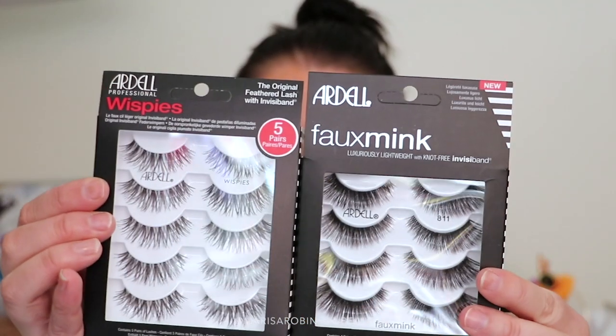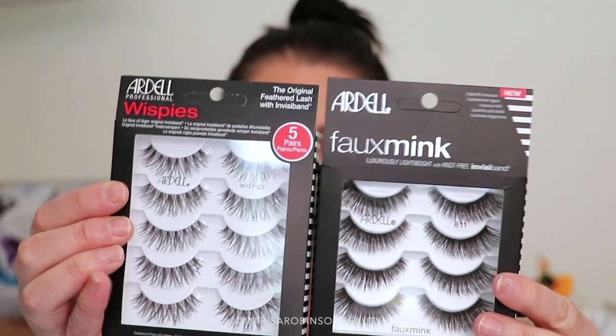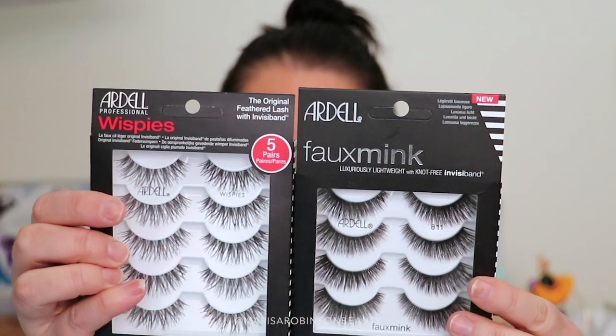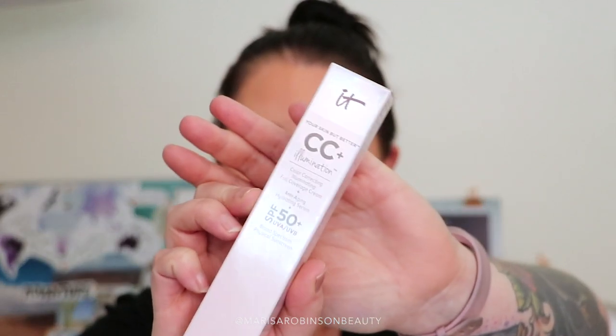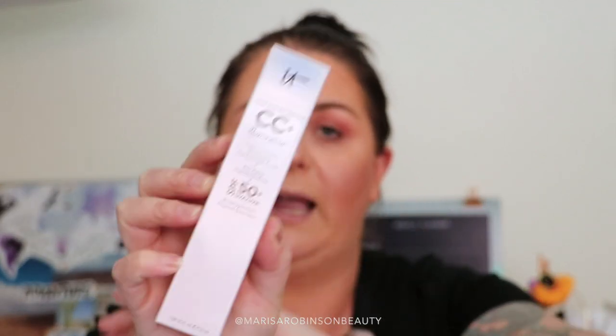I didn't go super crazy, but I topped up on some of my favorites, including my favorite Ardell lashes — I got the Whispies and the Foam Ink in the Whispies as well. I love these so much; they are my go-to lash. I also picked up the CC Plus Your Skin Better Illuminate in the shade Light, because they didn't have my shade at Sephora. I have been waiting for this to come into store for so long and every time I go it is sold out, so when I saw my shade, you better believe I got it.